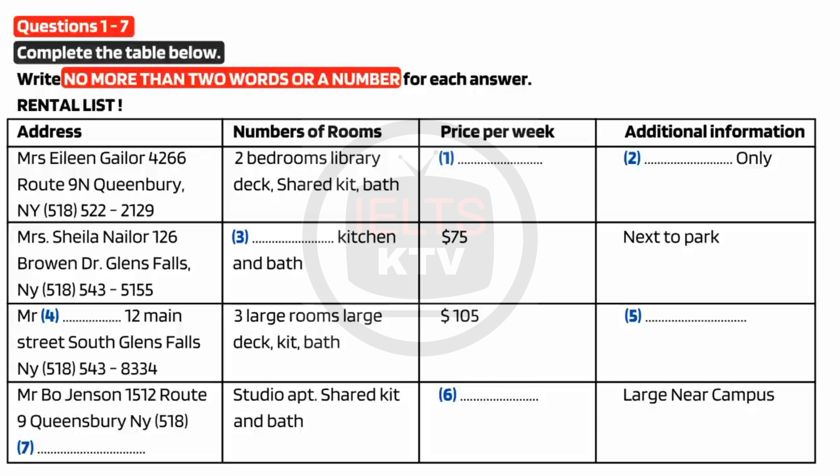What about the one on Route 9N? It looks like it's big with a library and a deck, but it doesn't say how much it costs or anything else about it. Oh yes, Mrs. Gaylor's apartment. That one is actually only a 10-month rental and it is going for $156 per week. It's quite a nice place. She only rents for 10 months each year because of horse racing season. Then her relatives all come to stay, so tenants have to move out. It's a little bit inconvenient, but past tenants have really enjoyed their stay there. Well, we need it for a full year. I guess that one is out.